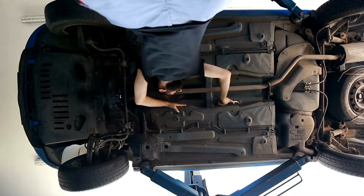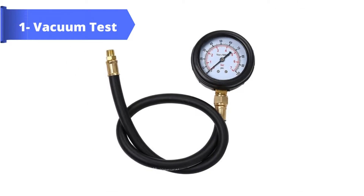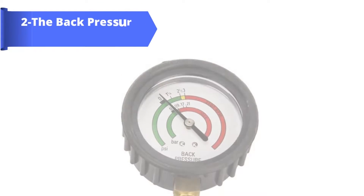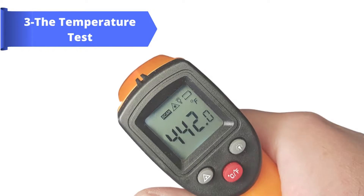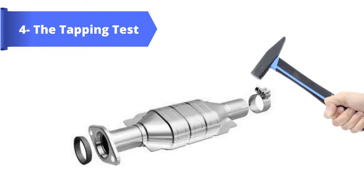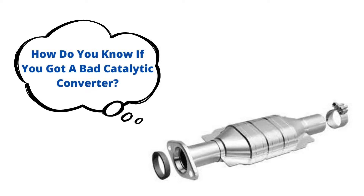You may require some useful tools to do these tests. These are: Number 1, vacuum test; Number 2, the back pressure test; Number 3, the temperature test; and Number 4, the tapping test. How do you know if you got a bad catalytic converter?